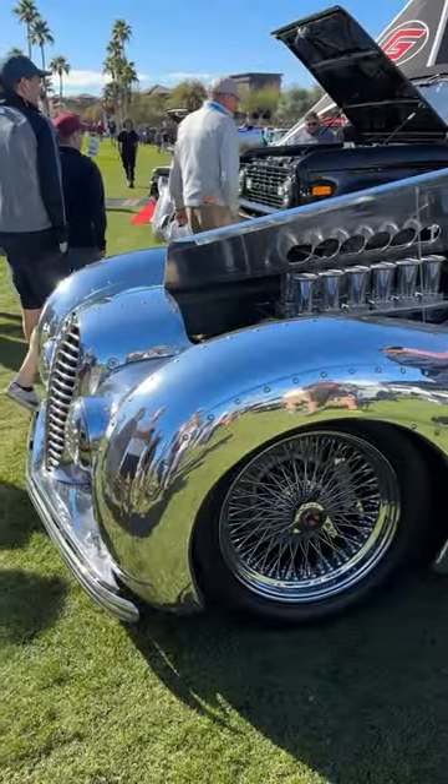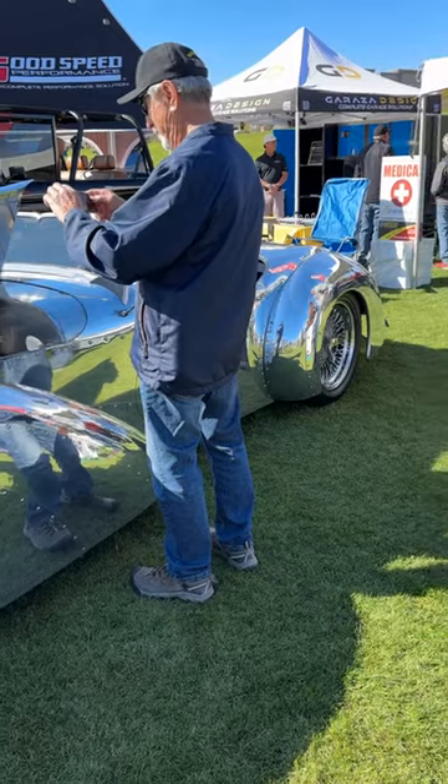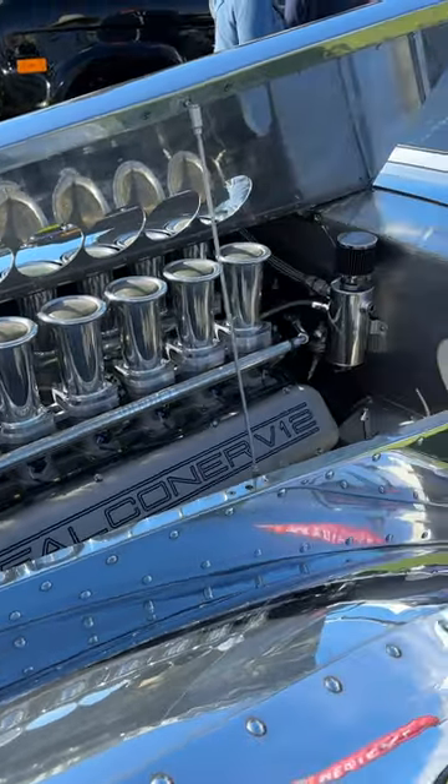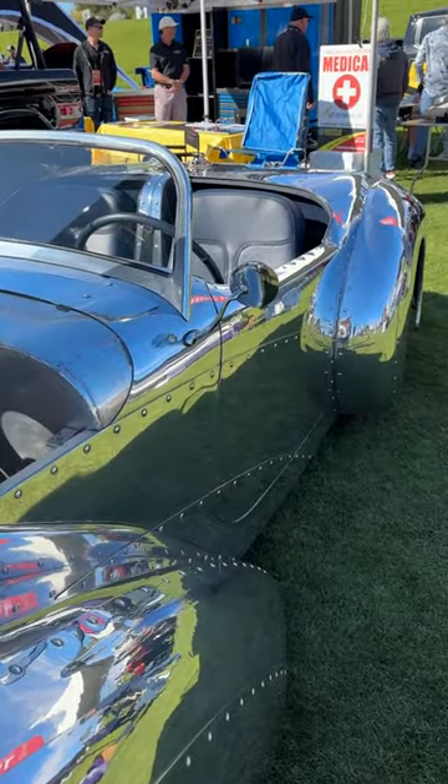The car was completed in 2016 by Randy Grubb, who is known for his retro-futuristic creations. Under the hood is a 500 cubic inch, or 8.1 liter, Falconer V12 engine producing 650 horsepower, coupled to a TCI 6X transmission.